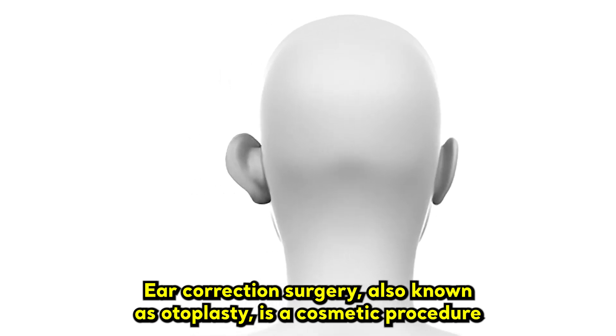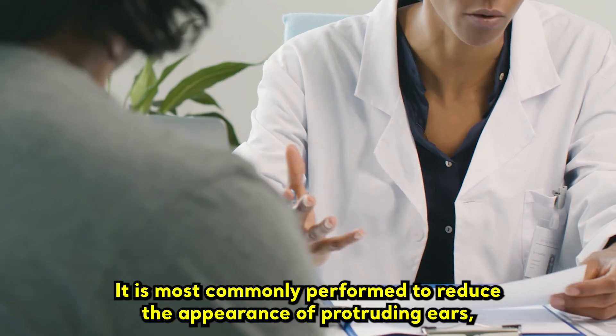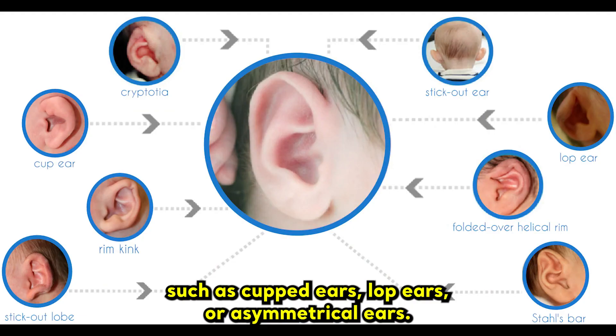Ear correction surgery, also known as otoplasty, is a cosmetic procedure that can improve the shape, position, or size of the ears. It is most commonly performed to reduce the appearance of protruding ears, but it can also be used to correct other ear deformities, such as cupped ears, lop ears, or asymmetrical ears.